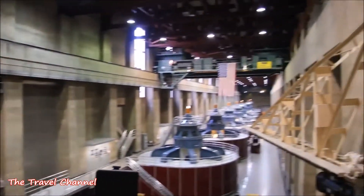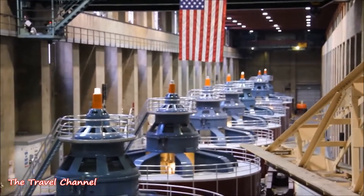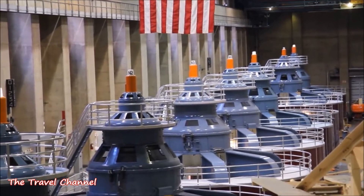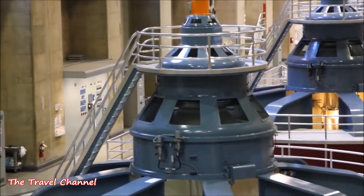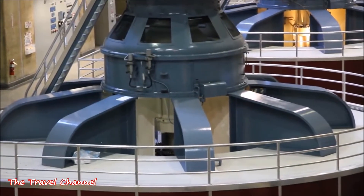That airy grumbling you hear — that's the water going through the turbine as it gets started. Welcome to the Hoover Dam Power Plant. The Hoover Dam Power Plant is a giant U-shaped building at the foot of Hoover Dam here on the Nevada side.